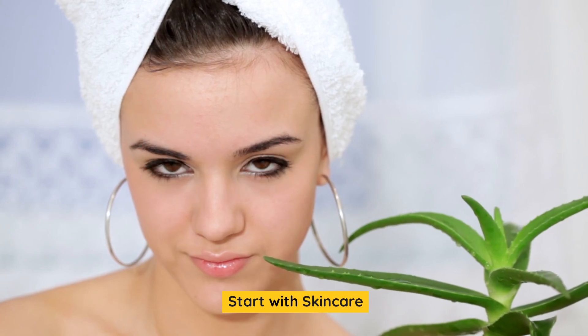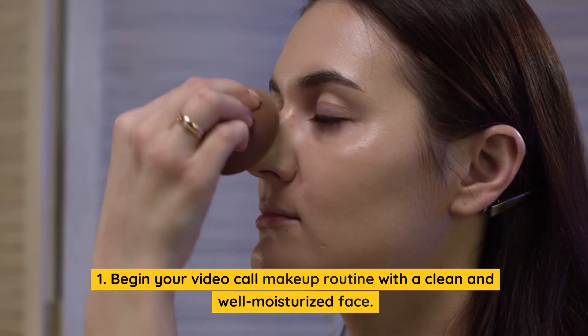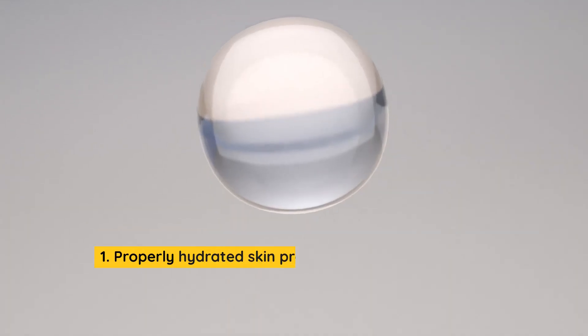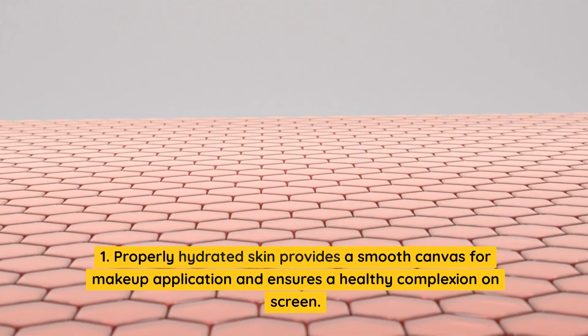Start with skin care. Begin your video call makeup routine with a clean and well-moisturized face. Properly hydrated skin provides a smooth canvas for makeup application and ensures a healthy complexion on screen.